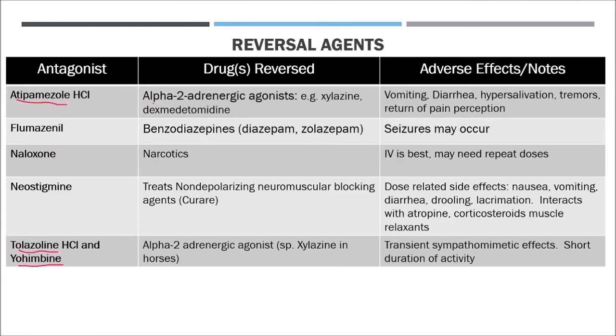Superoxide dismutase is an oxygen radical scavenger used as an anti-inflammatory agent for musculoskeletal problems — it is a very powerful antioxidant. Coenzyme Q is an enzyme cofactor of mitochondrial membranes important in electron transport and ATP formation, giving more energy to cells and used to support the cardiovascular system. So superoxide dismutase targets musculoskeletal problems, while Coenzyme Q targets the cardiovascular system.